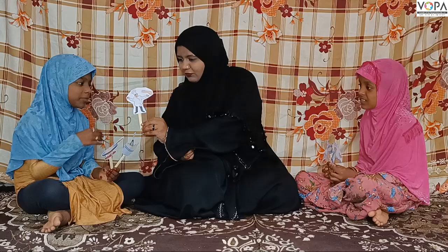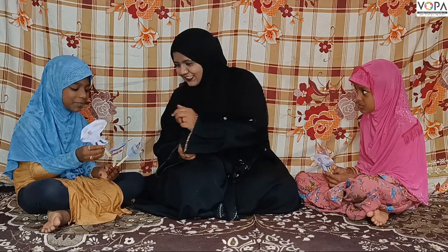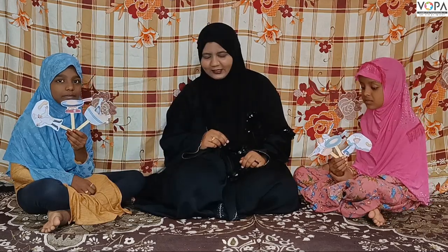And lastly, catch a pancake. We are going to catch it. Okay. Let's see the steps. Can you see what's next?